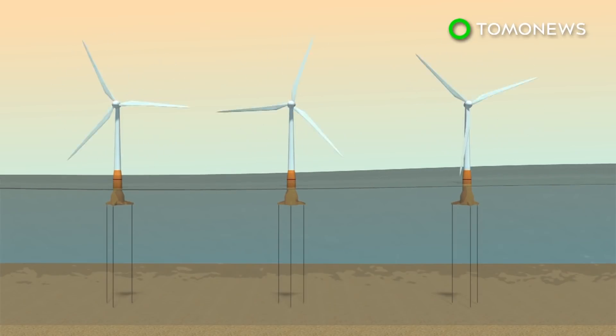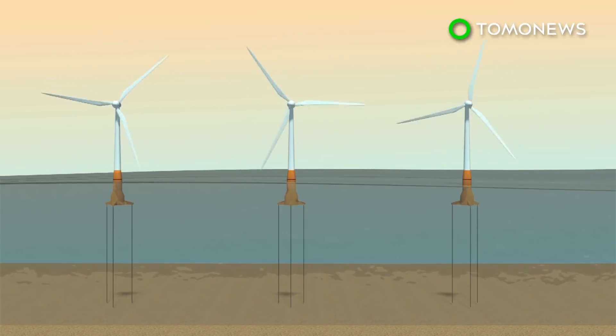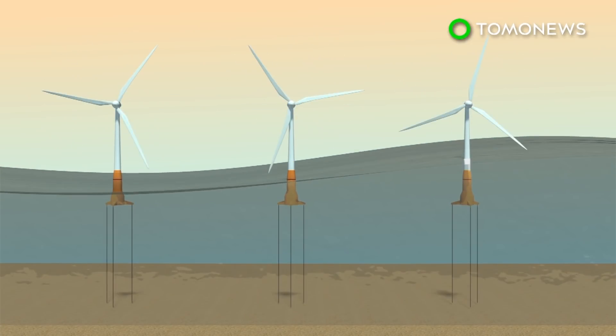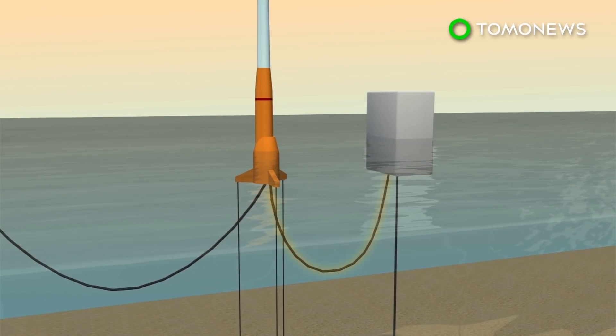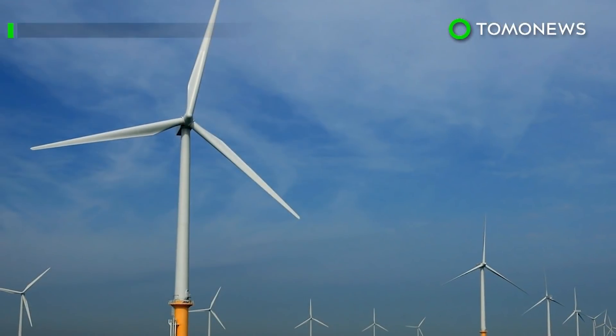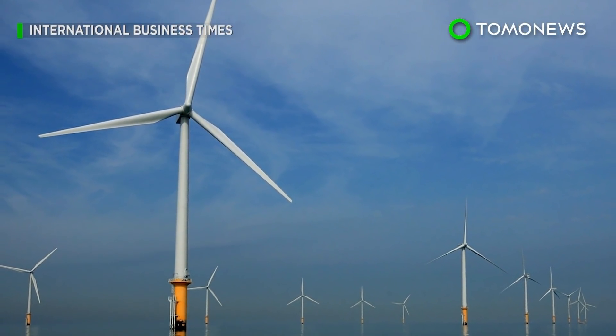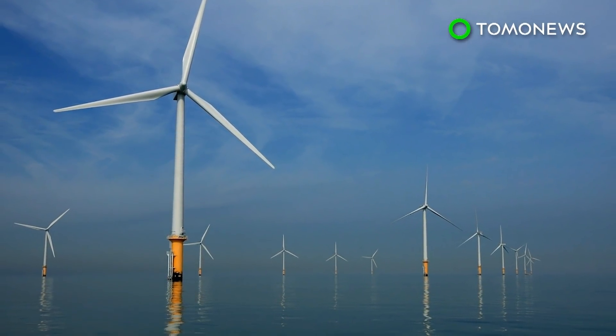Several engineering challenges would have to be overcome. A deep-sea wind farm would have to operate in remote and harsh conditions where waves frequently exceed 3 meters. Laying transmission cables that stretch across the ocean floor, connecting to floating turbines in open ocean, would be another obstacle. A project that big would also require international cooperation and a whole lot of money.